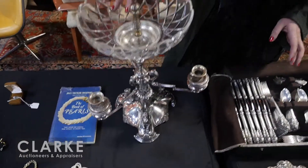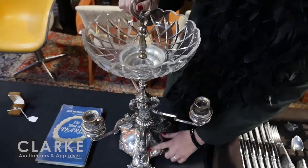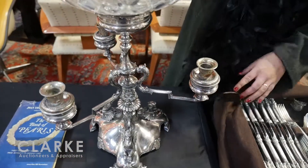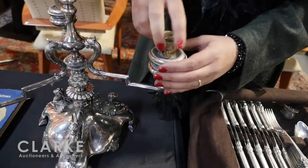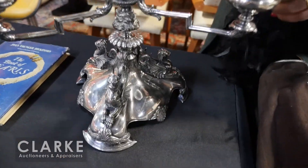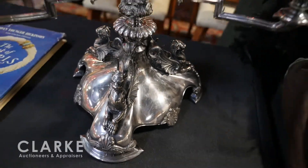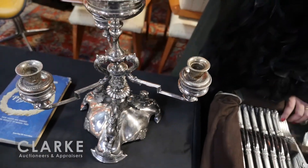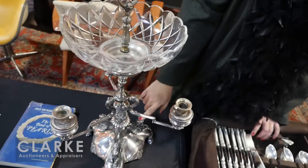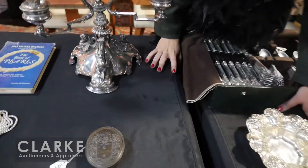A beautiful piece of silver plate by Elkington and Company — great dragon or griffin forms to the base. These should have been cups but they're actually candle cups and bobeches; they should have had similar etched or cut glass bowls such as the top piece. Estimated at six to nine hundred — a really beautiful example of an Elkington silver plate piece.